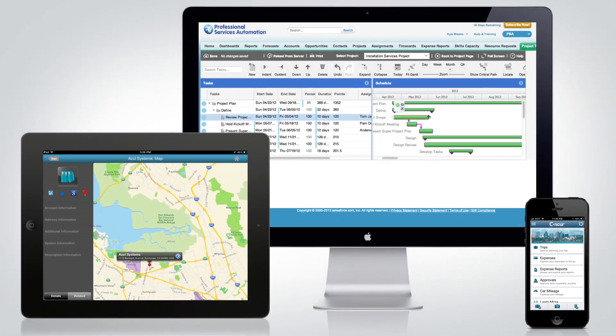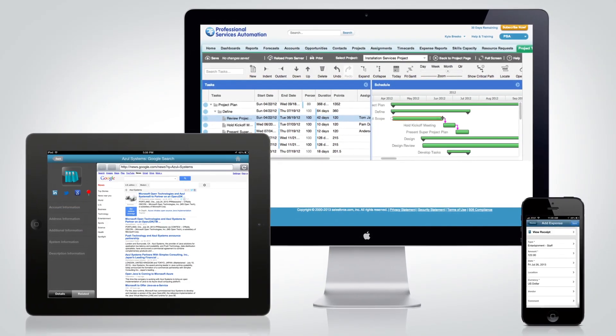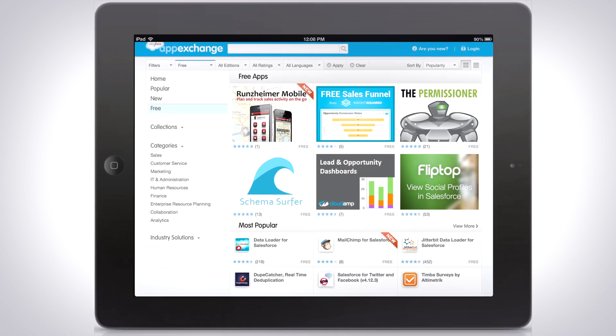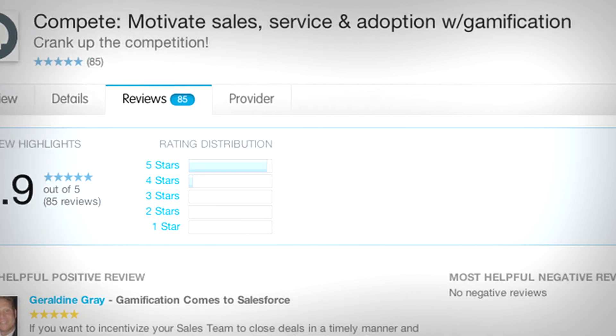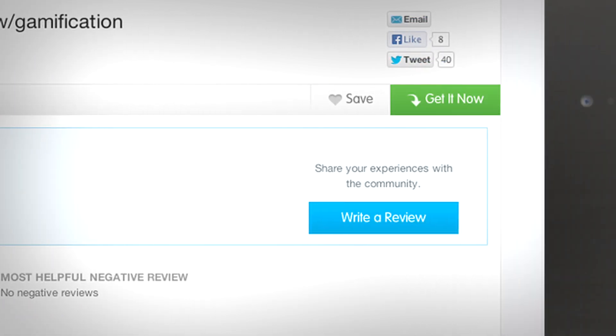And every app in between, easily accessible from any device, many of which are free. You can test apps before downloading, read reviews, then install with the tap of a finger.